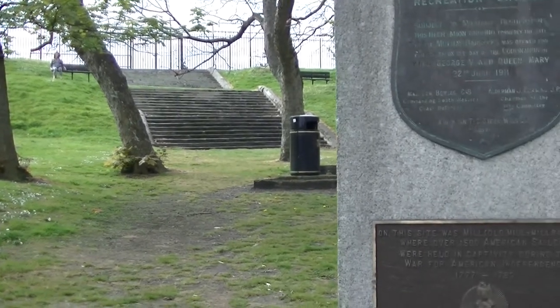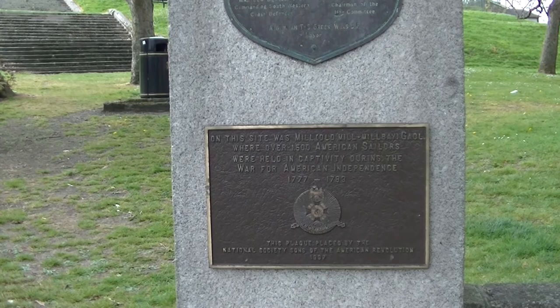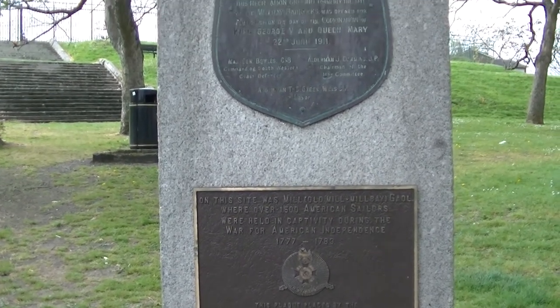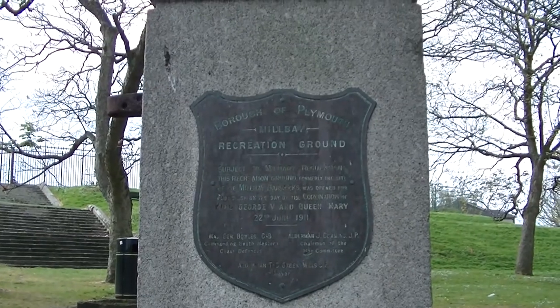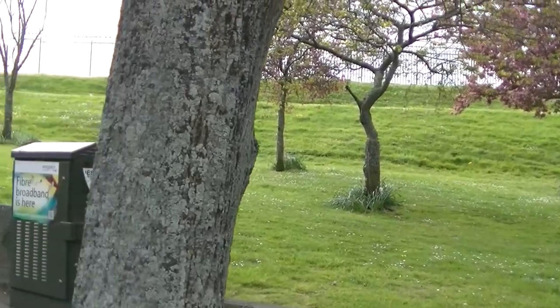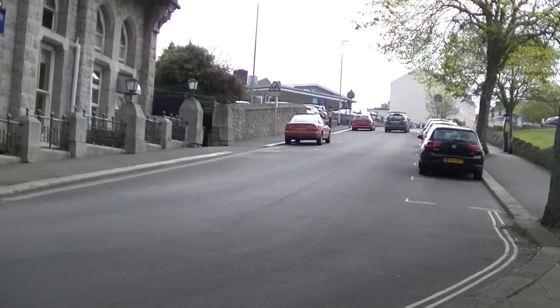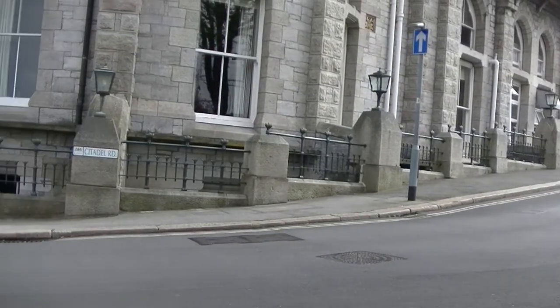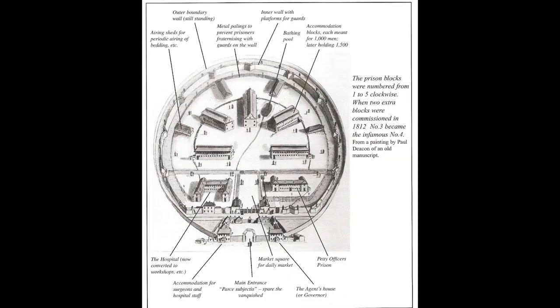The buildings were again put to use during the Napoleonic era, and again included both French and American prisoners following the outbreak of war with the newly formed United States of America in 1812. Due to overcrowding and a need to remove prisoners from the immediate coastline, the prison at Prince Town was constructed from 1806 on Dartmoor.